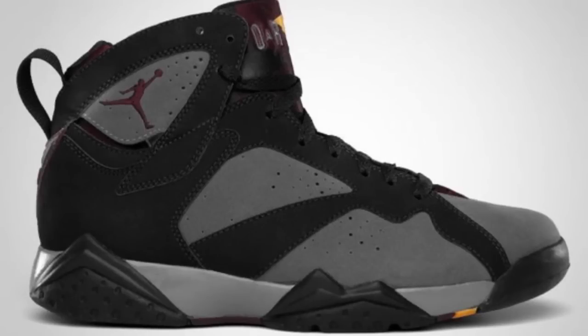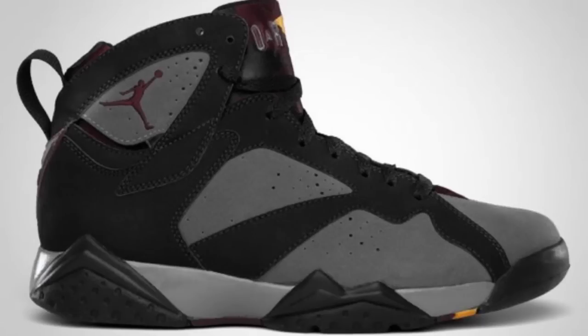The $190 price point is fine. Like I said, I'm going to try to limit the Jordan Retro purchases, so when I drop that $190 I'm okay with it. Bordeaux 7s — let's go.